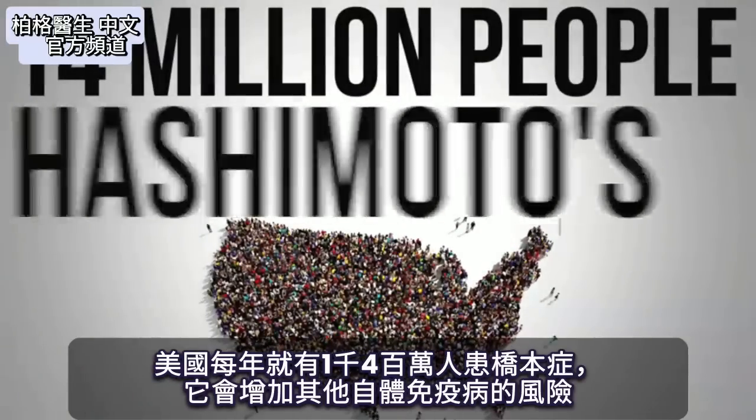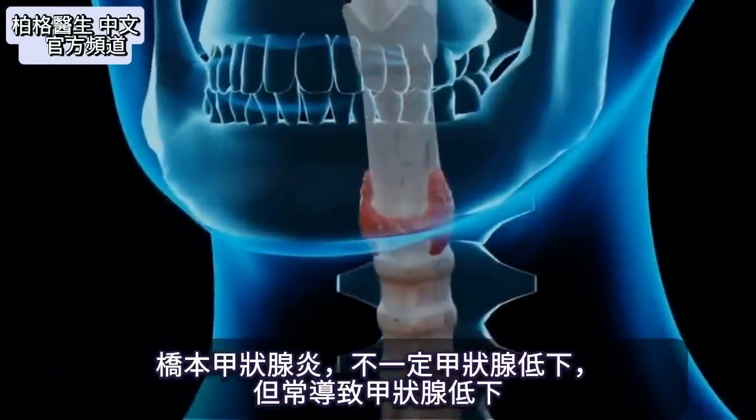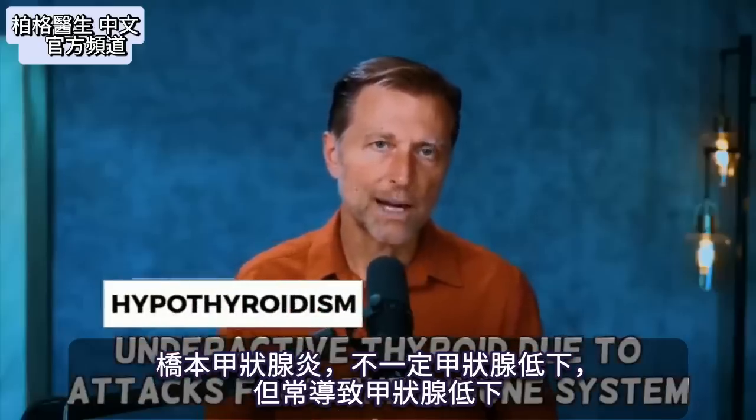When you have Hashimoto's, you're more at risk of developing other types of autoimmune diseases as well. Hashimoto's thyroiditis, which is inflammation of the thyroid, doesn't always cause hypothyroidism, but usually it does.